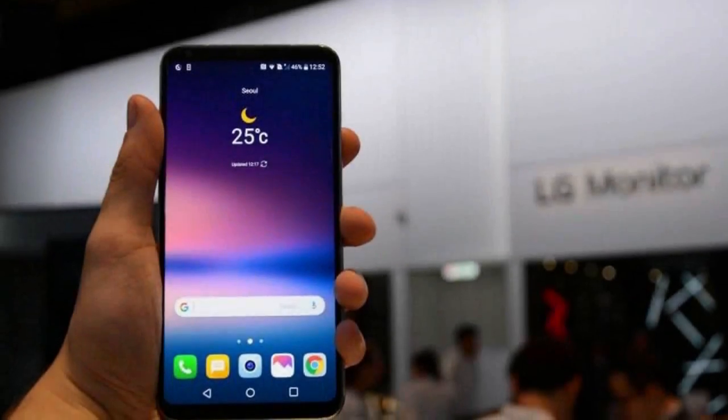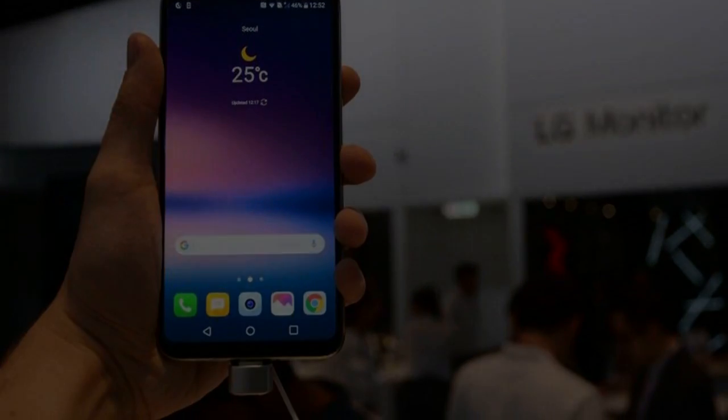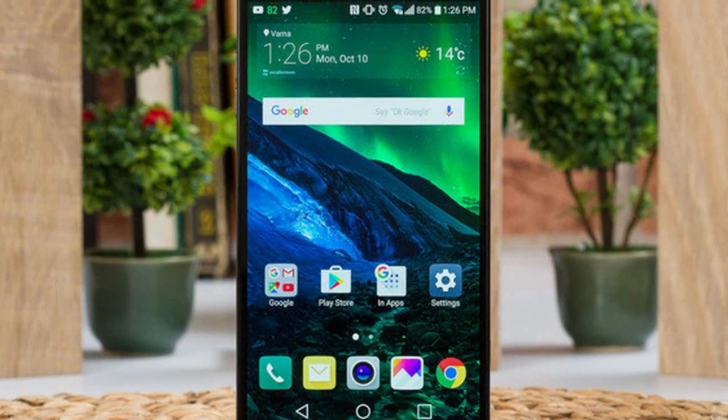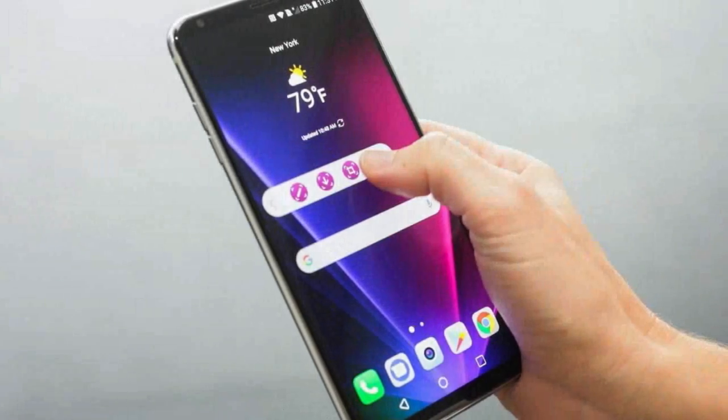$809 in the US, £799 in the UK when it launches in November, and $1,199 Australian dollars in Australia for the LG V30+, the only model this region will be served, which differs only in its internal storage.